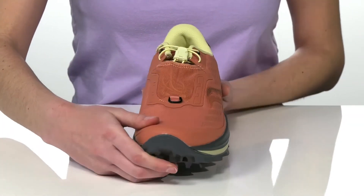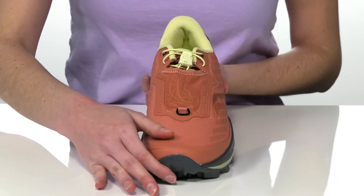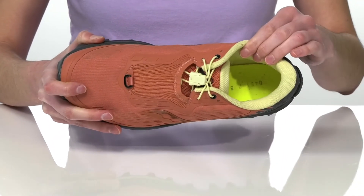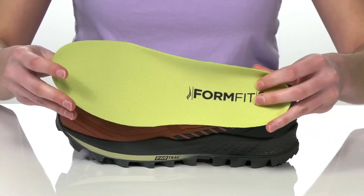They have a bungee lace-up closure with a lace garage so you can secure your fit and tuck them away neatly. This style is gaiter compatible, and inside is cushioned all around the interior with a breathable textile lining and a removable padded footbed.